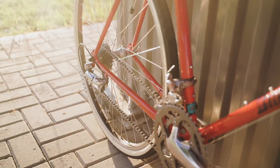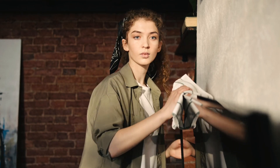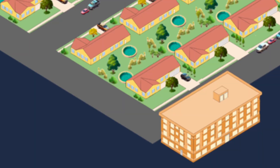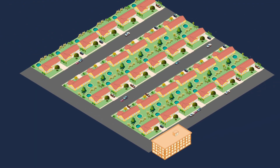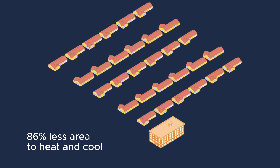A laundry room and bike parking — so we can ditch those dens, garages, laundry, and hobby rooms that hardly ever get used. Now we're using half as much material overall.